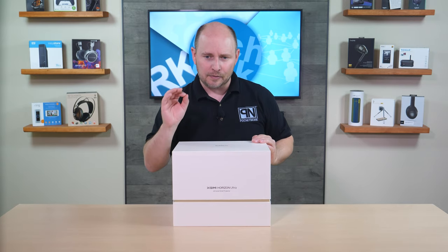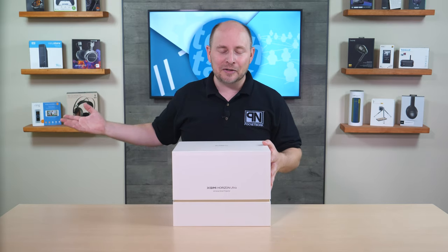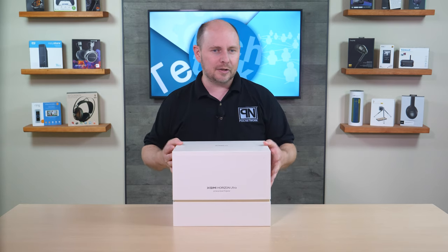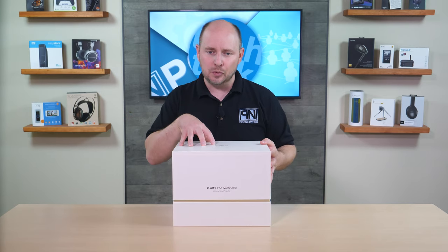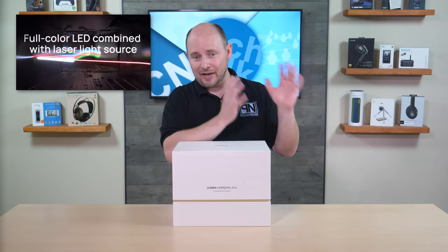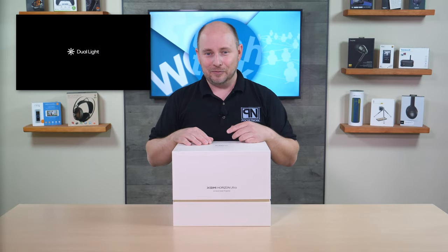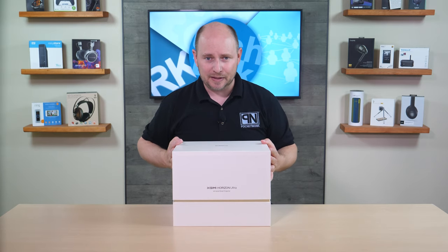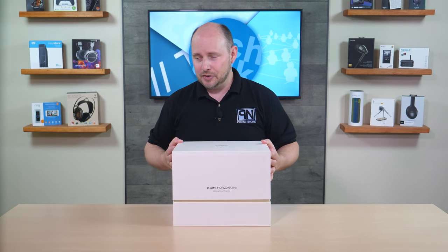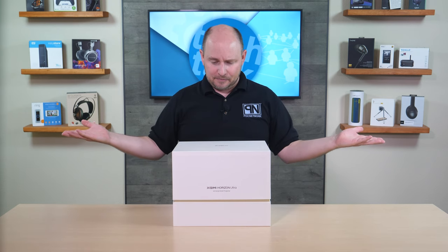There is also one difference in this model compared to their others — it's a dual light system. It makes use of both LED and laser to produce your image, so you have the pros of both that outweigh the cons of the other. Laser helps balance LED, and LED helps balance laser, giving you a nice big bright image. The result is the brightest projector that XGIMI has ever created — the Horizon Ultra.